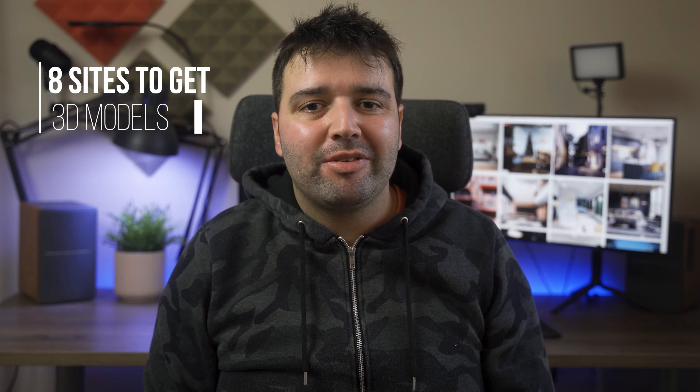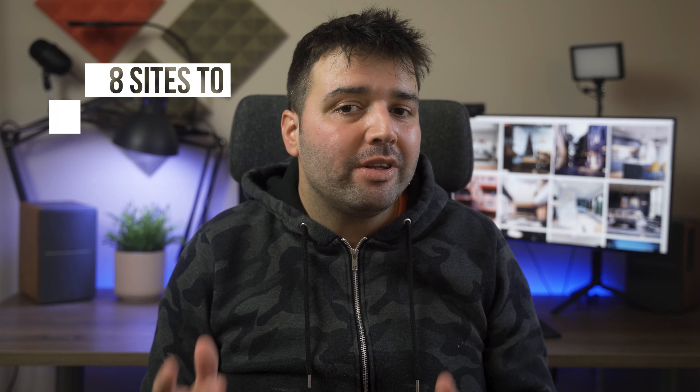Hey, what's up guys? Nunu here. Today I'll talk about 8 awesome sites to get 3D models. To have a realistic render, you really need those high quality models. Also, many of these sites I'm going to talk about have a few 3D models that you can get for free. So, without further ado, let's get started.